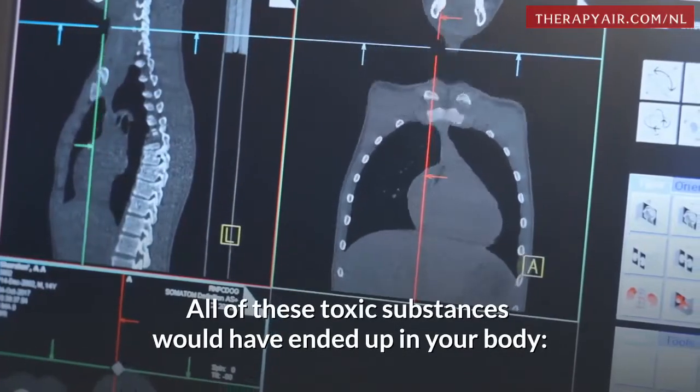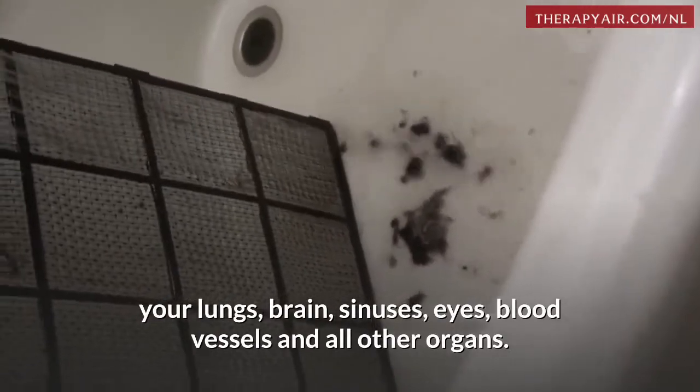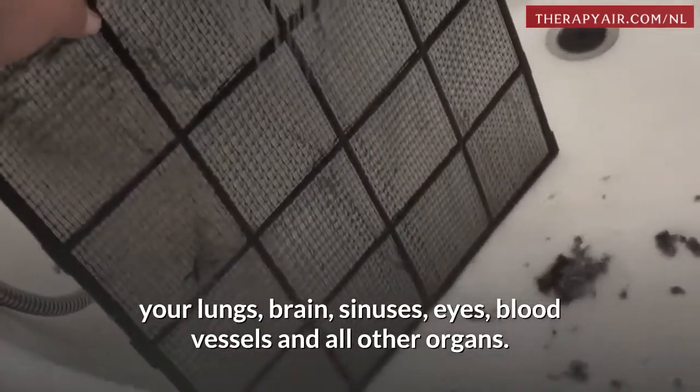All of these toxic substances would have ended up in your body — your lungs, brain, sinuses, eyes, blood vessels, and all other organs.